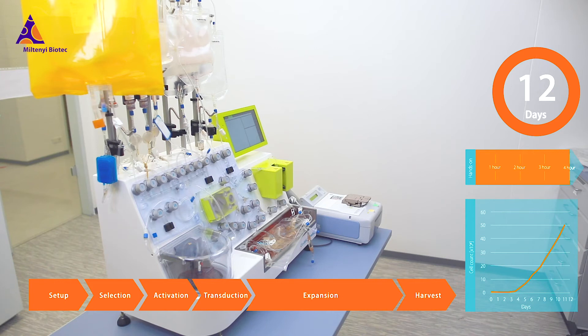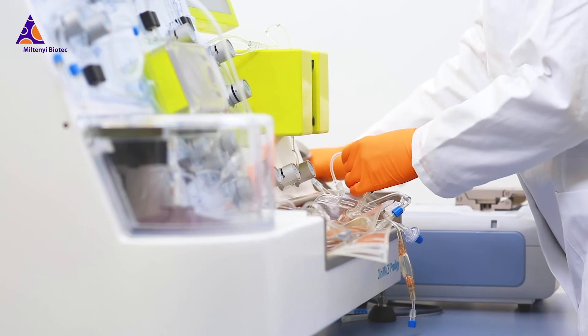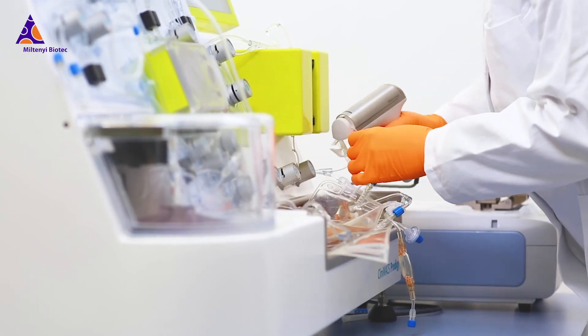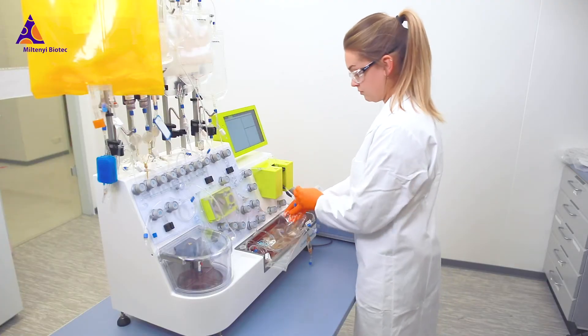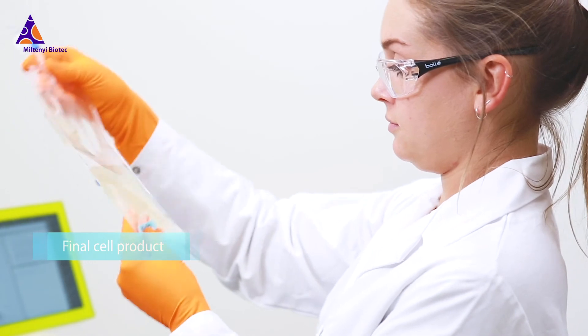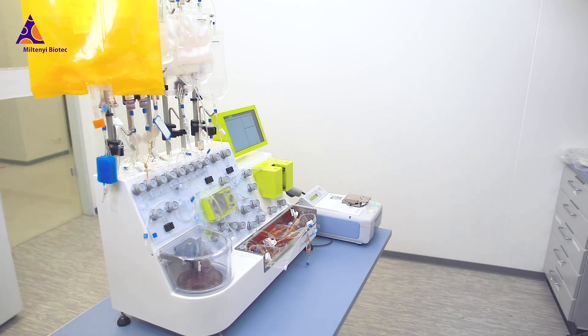With the Clinimax Prodigy instrument, you avoid unnecessary movement of your precious cell product between multiple devices, thereby minimizing potential risks. Profit from robust end-to-end manufacturing and automate your CAR T cell production with the Clinimax Prodigy T cell transduction process.